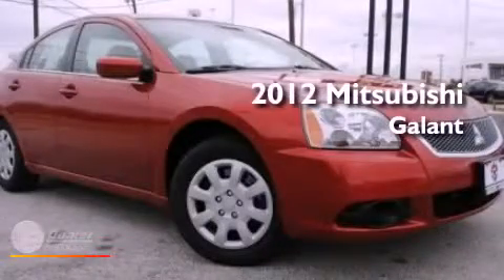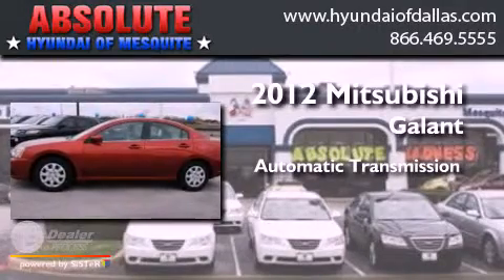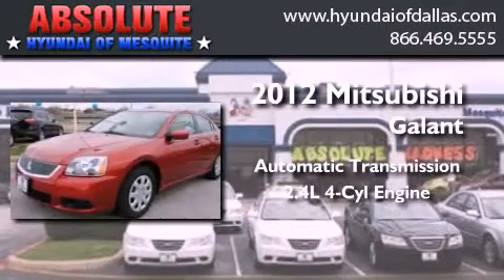This is a 2012 Mitsubishi Galant. This car has an automatic transmission and an inline four-cylinder engine.